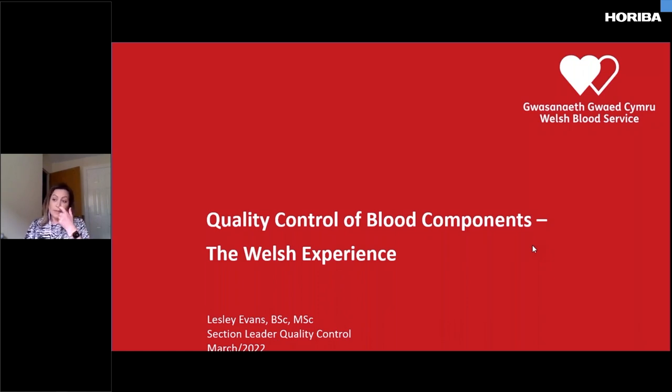My aim today is to give you a bit of an overview. It's less technical than everybody else's presentation, but hopefully it'll give you a nice little insight into how we use the ABX technology where we are and how the technology is used to support the Welsh Blood Service to supply blood products to hospitals in Wales.